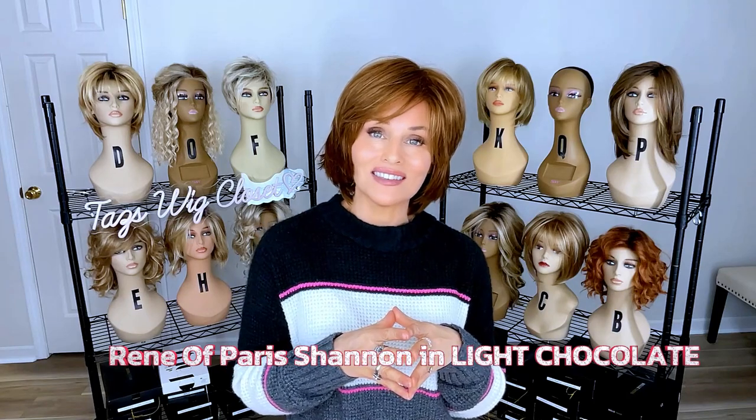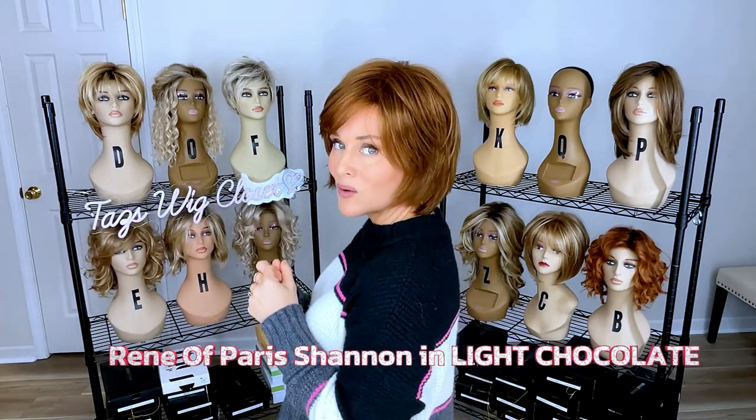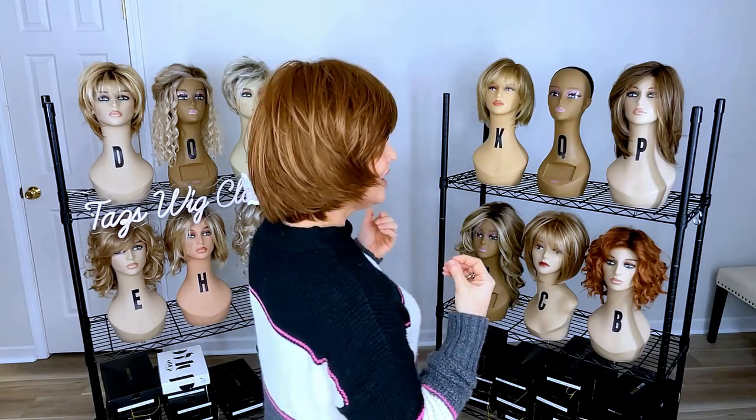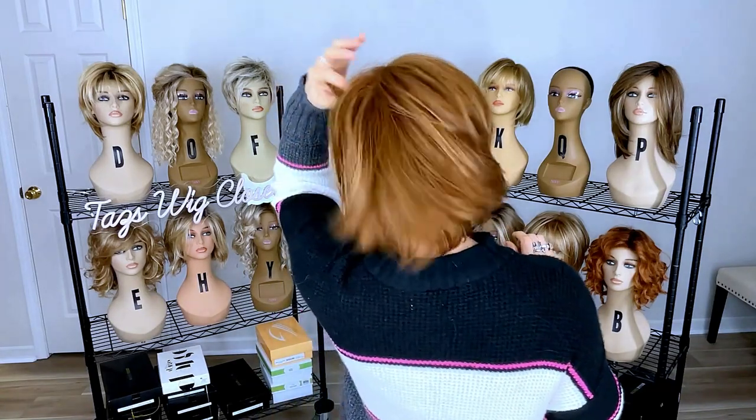This next color almost looks auburn to me, but it is definitely a light brunette. This is called Light Chocolate by Rene of Paris on the style Shannon. I have a full review out there in dark chocolate and light chocolate for this style — all the links are below. Light Chocolate is a light warm brunette, highlighted with a little bit of light auburn or strawberry blonde, which really warms it up and tips it into more of an auburn look. But again, Light Chocolate is still a light brunette overall. You can definitely see little hints and glints of that auburn look. This one leans a little more warm and it is not rooted.